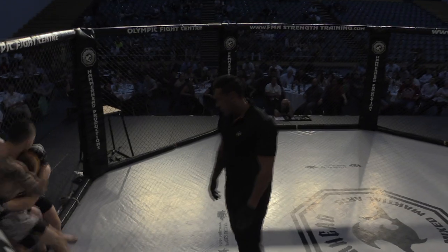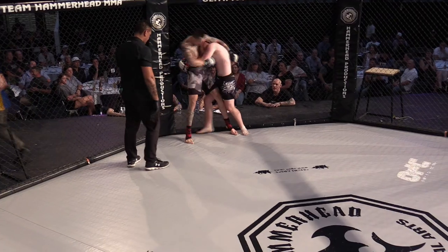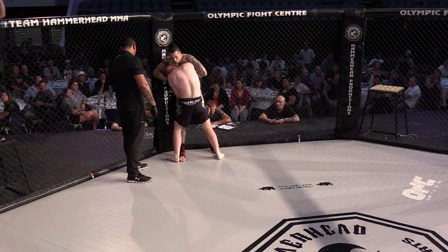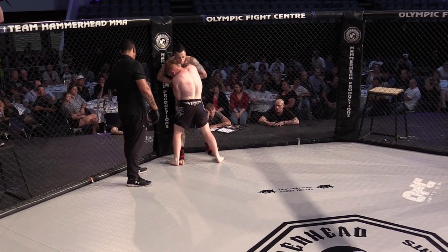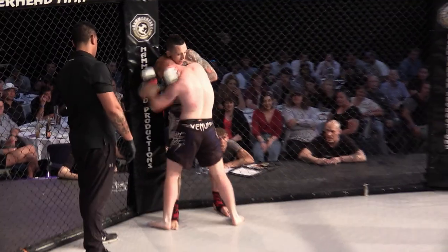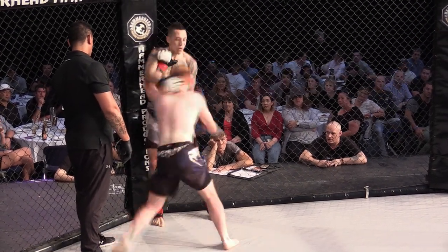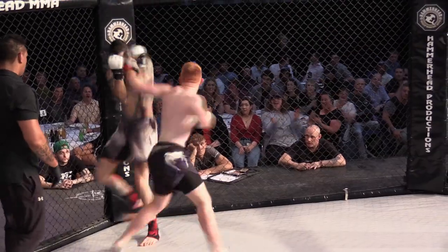Body lock — now we're swinging in on the body lock. Flynn's gone back to the middle with double underhooks, good pressure against the fence. Deon working to separate, pummeling in — and they separate. Good break from Flynn and good hands.